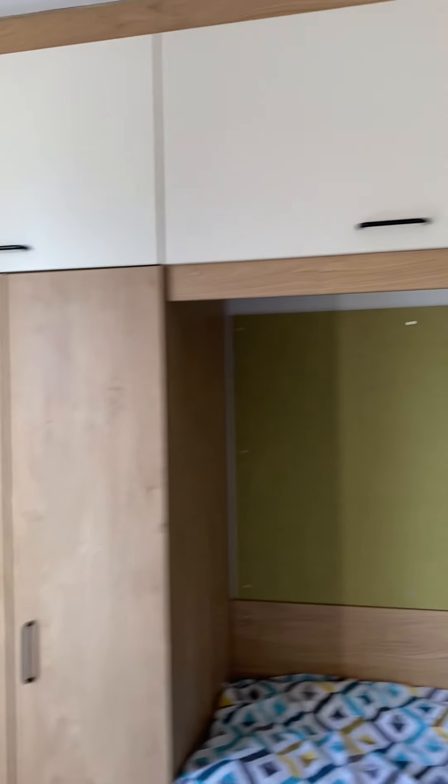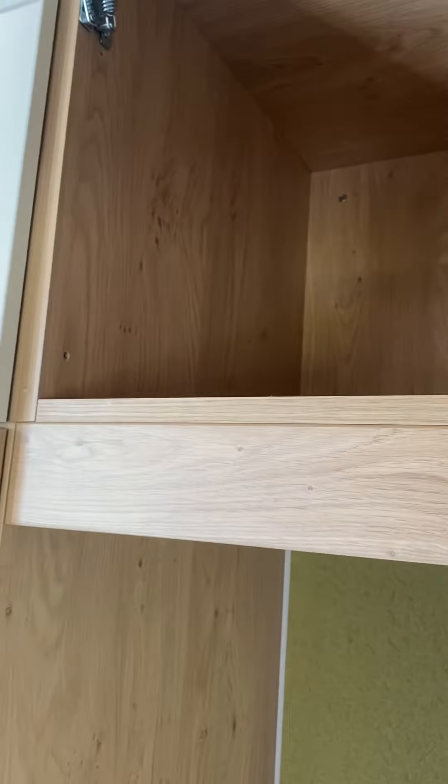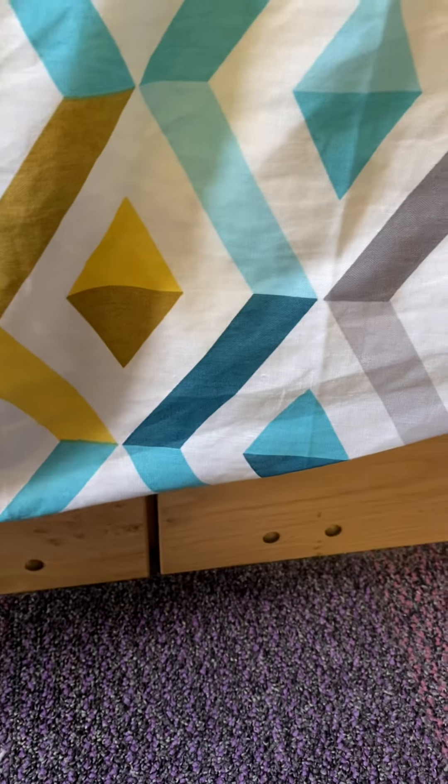The cupboard — we have a lot of storage. I don't use any of it yet. It's quite spacious, so you can keep a lot of stuff here. Down below there's also another section where I keep my luggage — it's quite big.